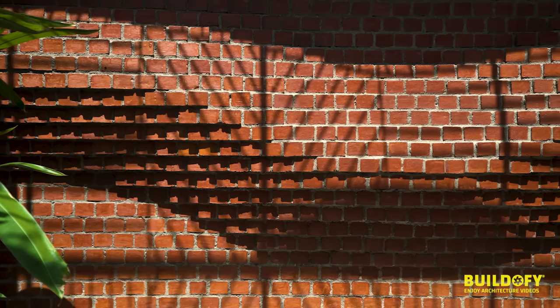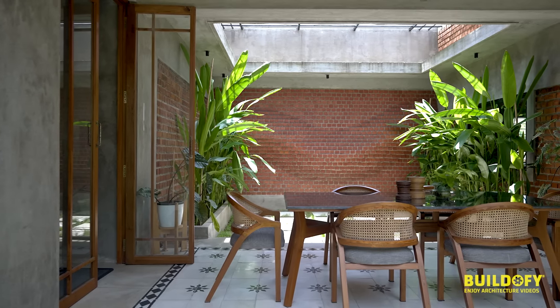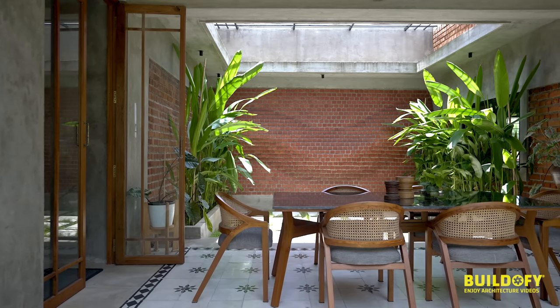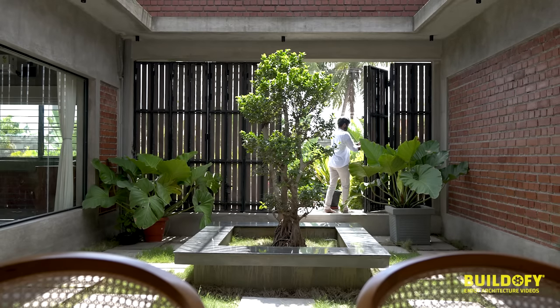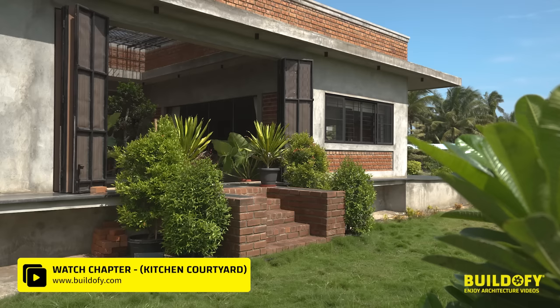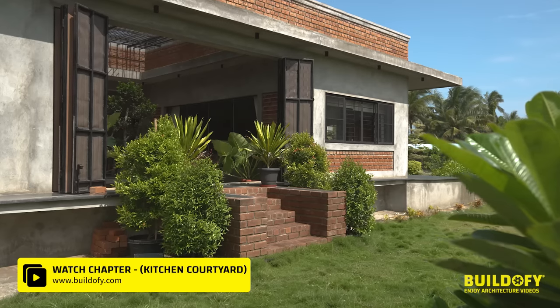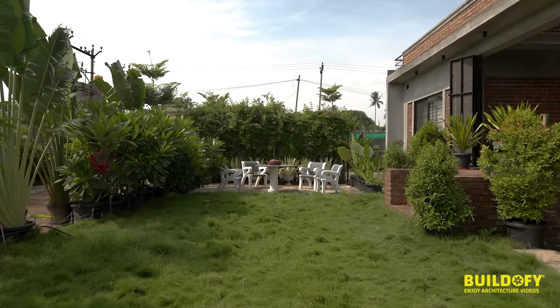To break the monotonous structure, we built a parametric wall designed to cut down light from the west side. It also acts as a backdrop for the dining area. We added foldable shutters — when you open them, the house extends to the outside lawn, making it feel like an extension of the living space.